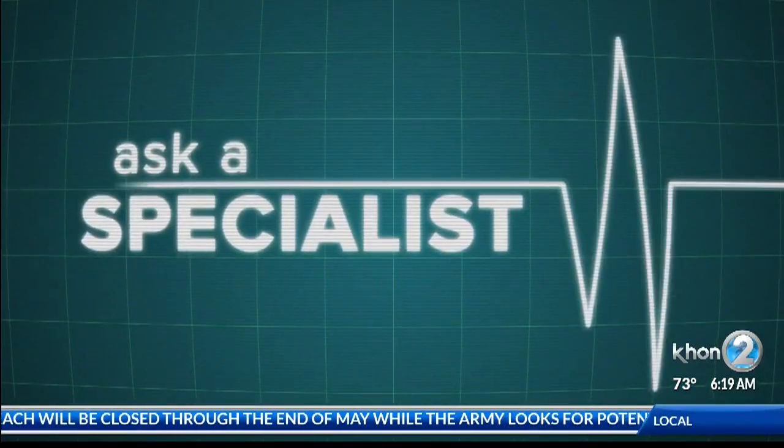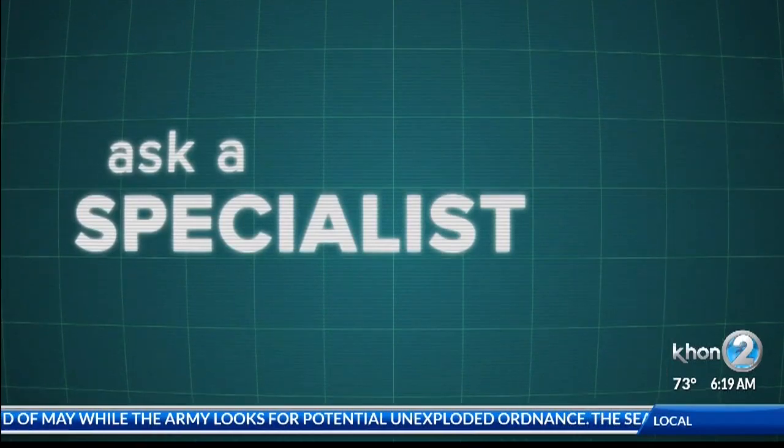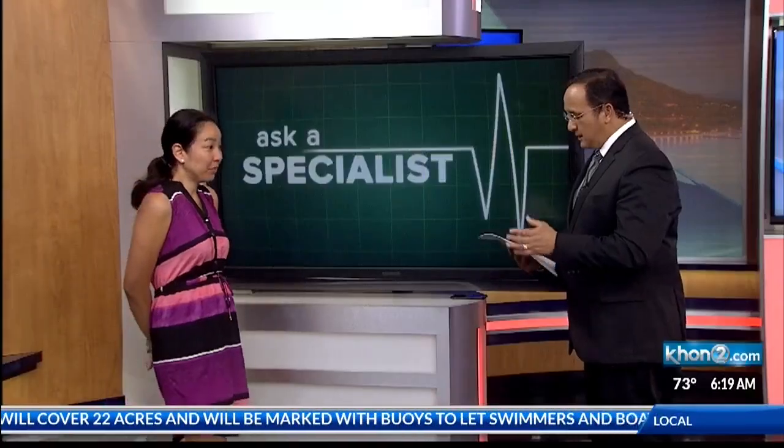April is Esophageal Cancer Awareness Month. Do you have the risk factors that you need to know about? What should you do if you do? I'm going to find out with Dr. Larissa Fujii-Lau, gastroenterologist at the Queens Medical Center, in this morning's Ask a Specialist. Good morning, doctor. Nice to see you. Good morning, Ron.